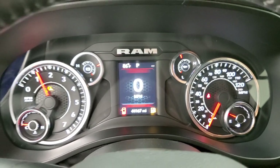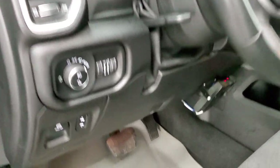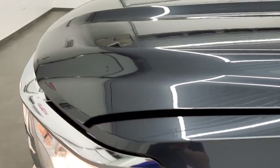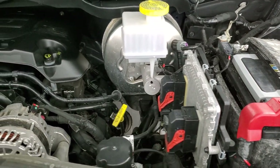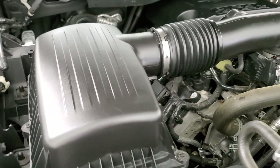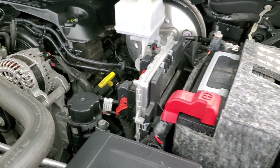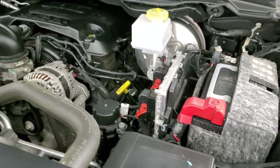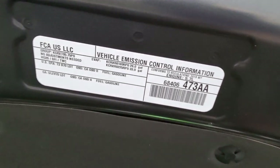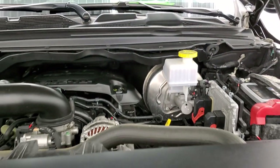Starting it up now — no check engine lights or anything like that. We will put some gas in the truck right after the video. Under the hood we have the 5.7-liter V8 Hemi motor. Engine bay is very clean, runs very smooth. This has the MDS where it shuts off more of the cylinders on the highway to give you better fuel economy. It has been fully safetied and inspected by our service shop with a fresh oil and filter change, all fluids checked and topped off. This truck is 100% ready to go.